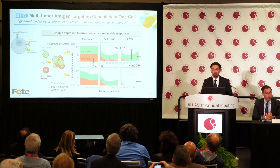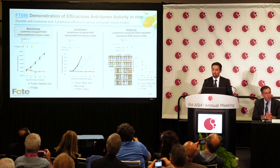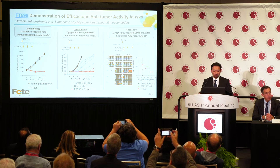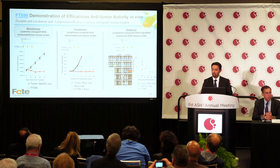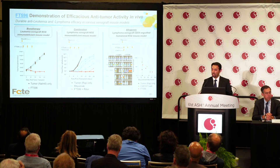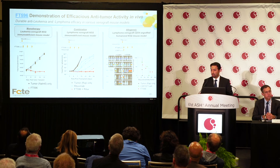This product is highly efficacious in vivo as a monotherapy targeting leukemia, controlling tumor over an extended period. In combination going after lymphoma, where rituximab alone fails to control tumor burden, the combination with FT596 does a great job maintaining durability and tumor control. Finally, in an allogeneic system, FT596 as a monotherapy is comparable, if not better, than CAR-T.